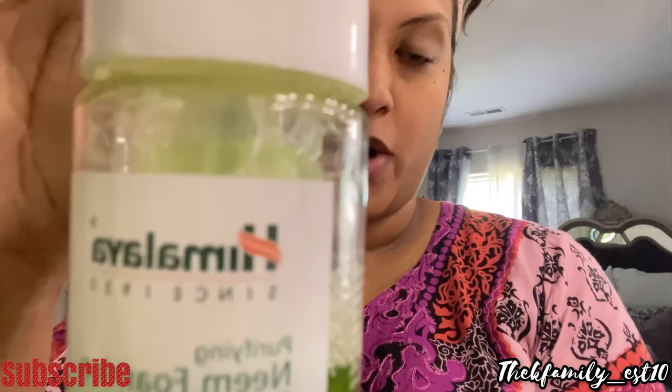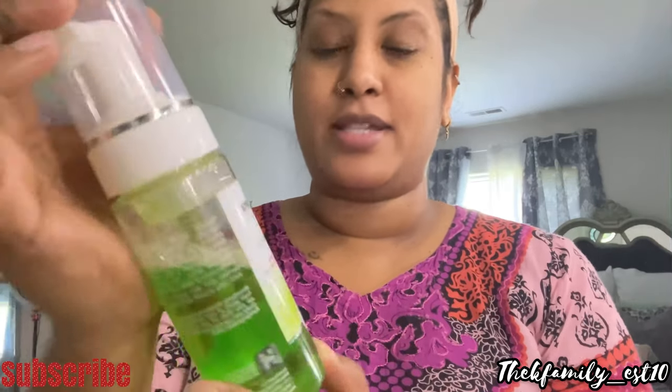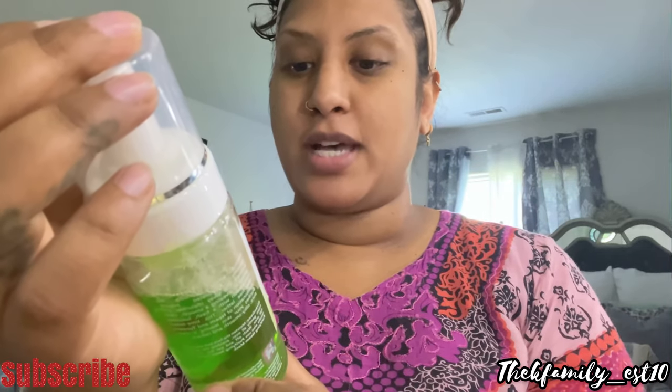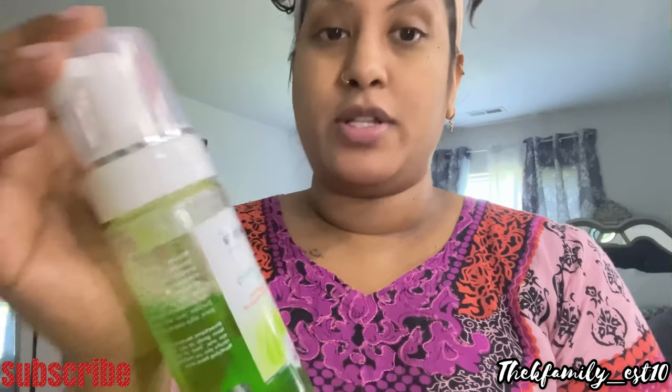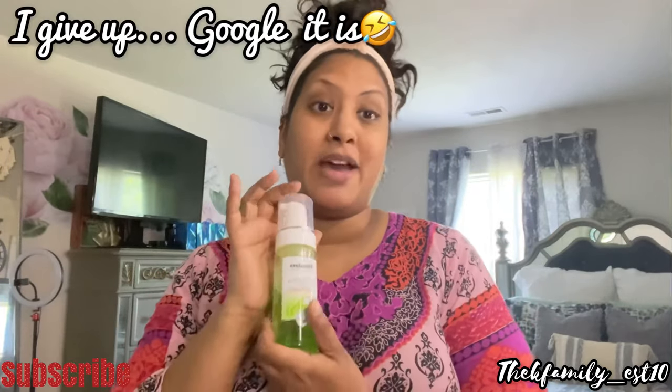I'm going to show you my face wash — it's by Himalaya. It's the Purifying Neem Foaming Face Wash. It says it removes impurities, dead skin, and excess oil, and it's free from parabens, SLS, and SLES. It's made with neem and turmeric. Neem is a plant that's really beneficial for your skin, and turmeric — if you're desi, you know how good it is. It helps with glowing skin and skin discoloration. Just google it.